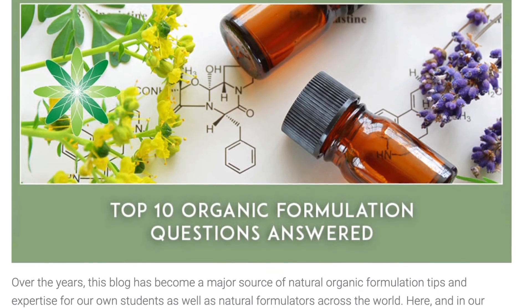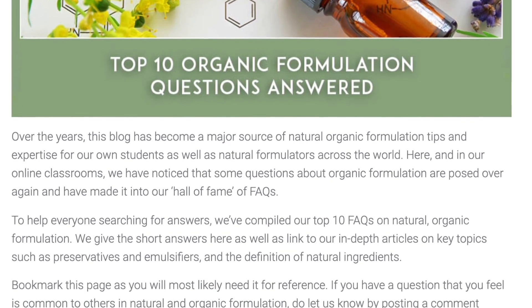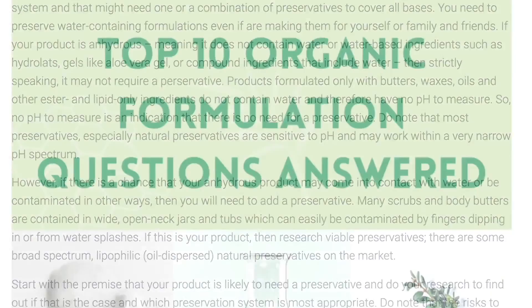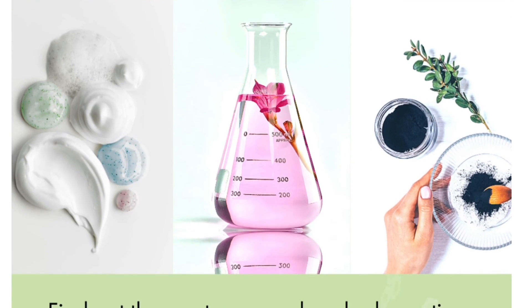Our blog post on our top 10 organic cosmetic formulation questions answered goes into a lot more information, so click on the link below to head over there now. You'll find lots of additional resources — blogs, podcasts, and lots of other free materials — that will help make you a better formulator. I hope you enjoyed this video. If you learned something new, leave me a comment below, make sure you like it, share it, and subscribe to our channel so you don't miss out on any future videos. Have a great day — I look forward to seeing you soon!